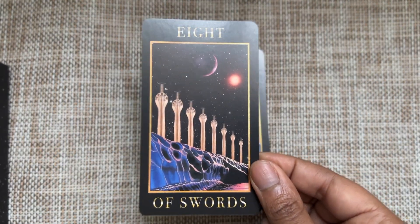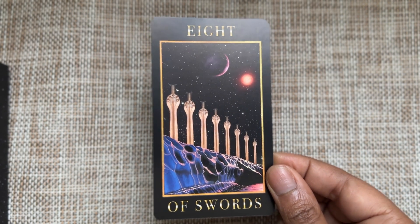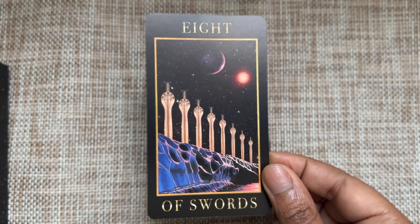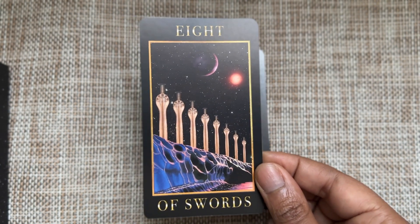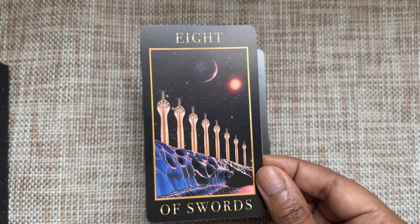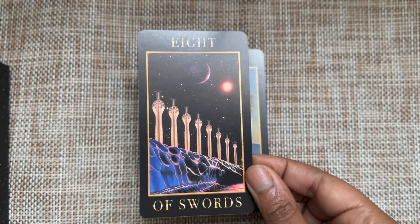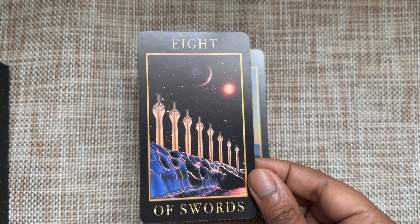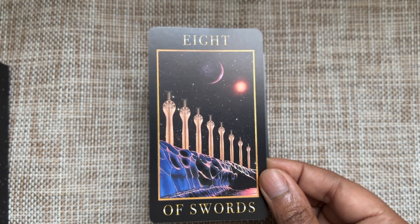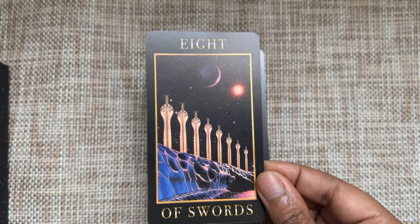Eight of Swords — there's a blockage here, but it's not giving me a sense that you can't escape. These swords look huge, but you can still walk through them if you wanted to. The blockage seems monumental, but because they're so huge you can really just walk through — it's just intimidating.